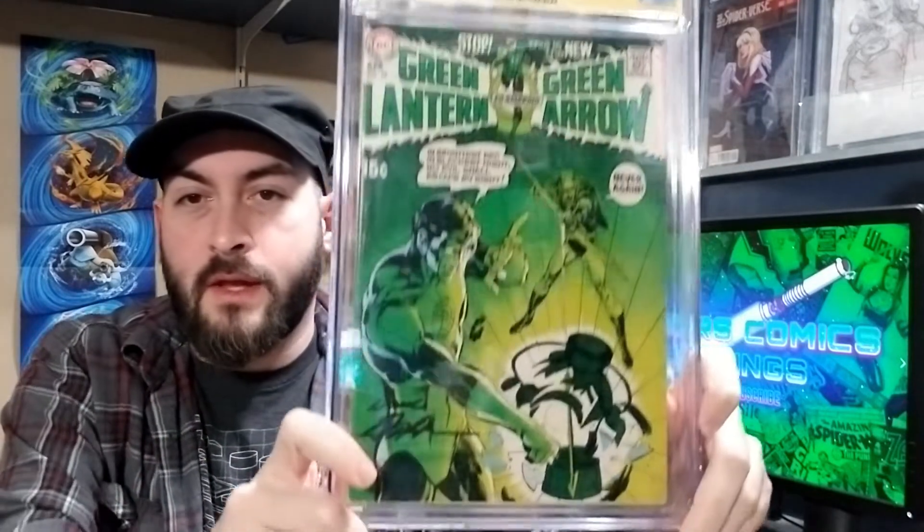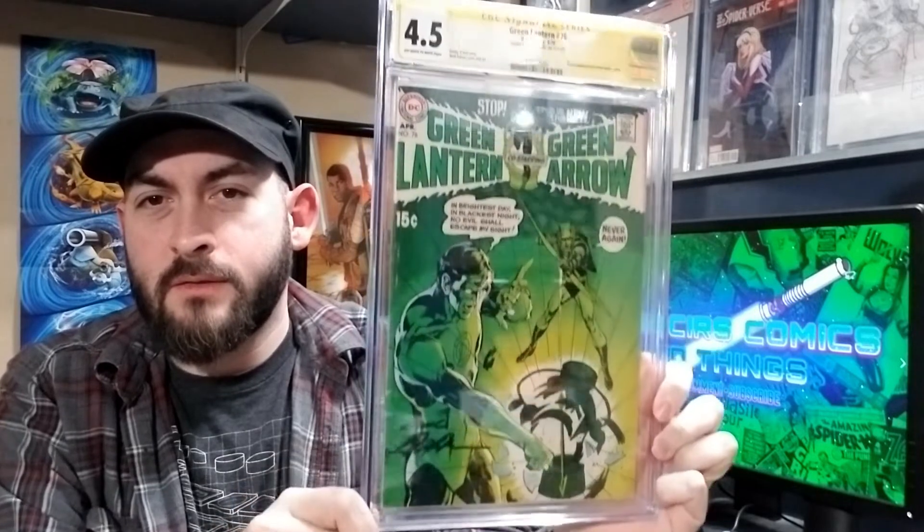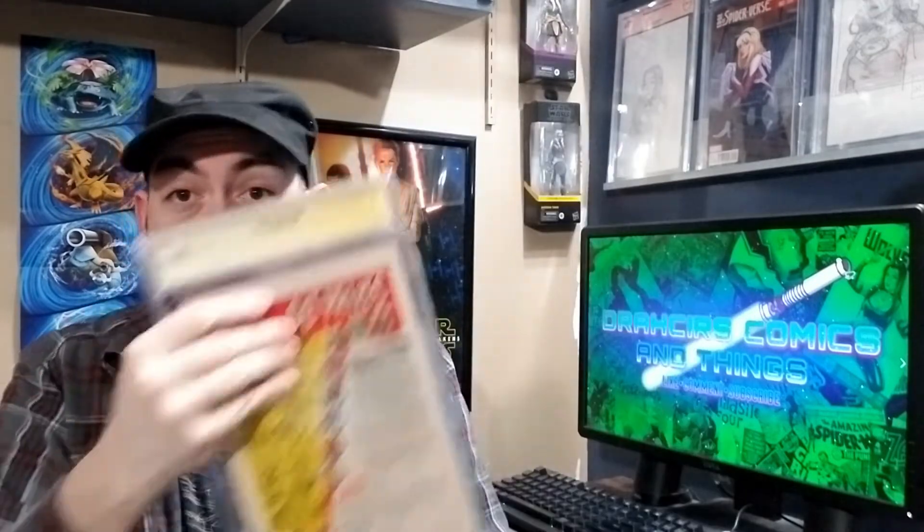Time for 4.5. We got Green Lantern 76, signed by Neil Adams down here. Probably my favorite Neil Adams cover. And there's my 4.5.